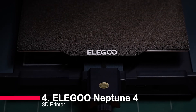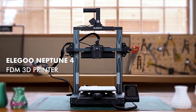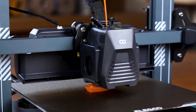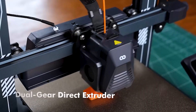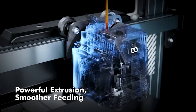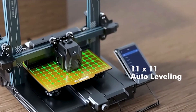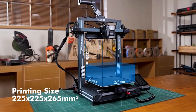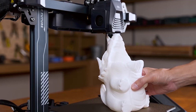Moving up the ladder to number four, we encounter the Elegoo Neptune 4. A perfect fusion of speed and reliability, this printer harnesses the power of a Klipper motherboard and a high-performance processor to achieve printing speeds of up to 500mm per second. The dual-gear direct drive extruder guarantees robust and smooth filament feeding, while the 11x11 auto bed leveling system ensures a quick and precise setup for optimal prints. For enthusiasts seeking a harmonious blend of speed and quality, the Neptune 4 is a compelling choice.